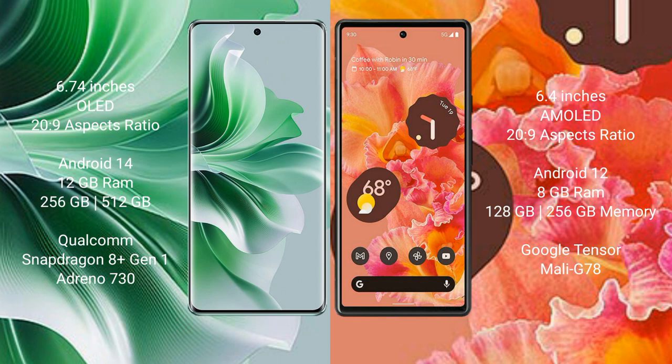OPPO Reno 11 Pro comes with 12GB RAM and 256GB or 512GB internal storage, a Qualcomm Snapdragon processor, with 8GB and a Dimensity 730 GPU. Google Pixel 6 comes with 8GB RAM and 128GB or 256GB internal storage, a Google Tensor processor, with 8GB and Mali-G78 GPU.